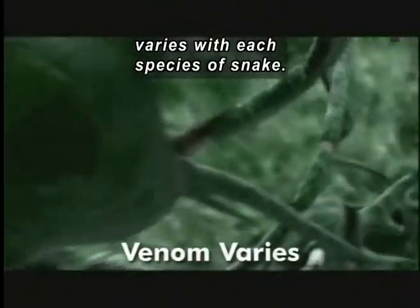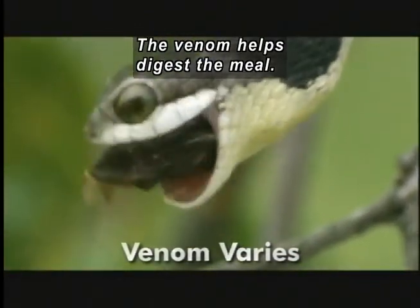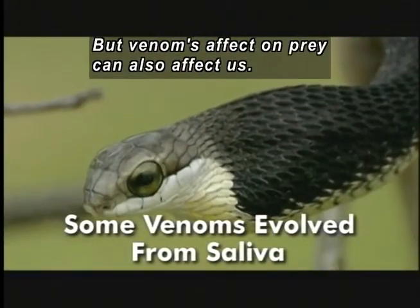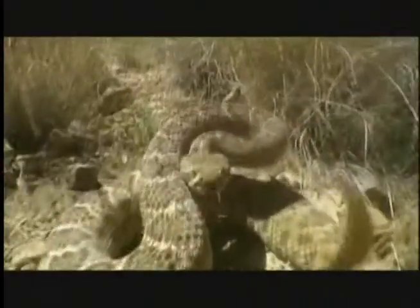The precise composition of venom varies with each species of snake. The venom helps digest the meal — after all, it's simply saliva that has become lethal. But what venom can do to prey, it can do to us. Some venoms evolved from saliva.